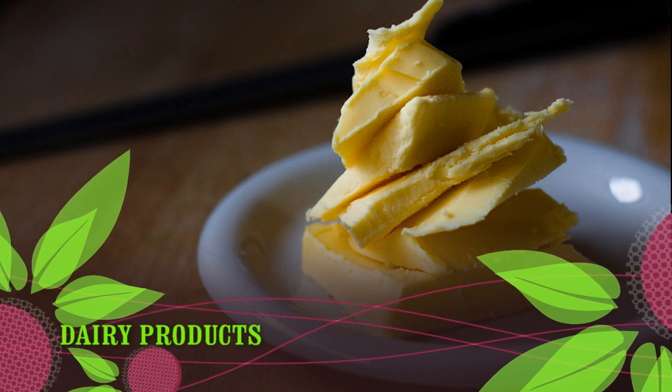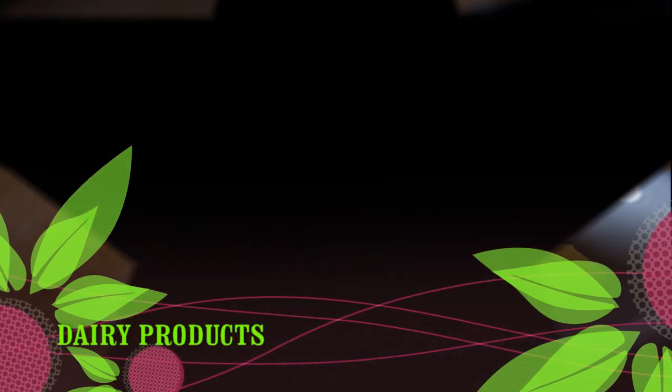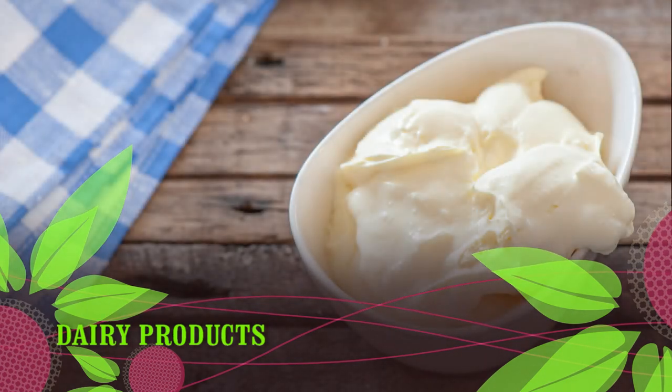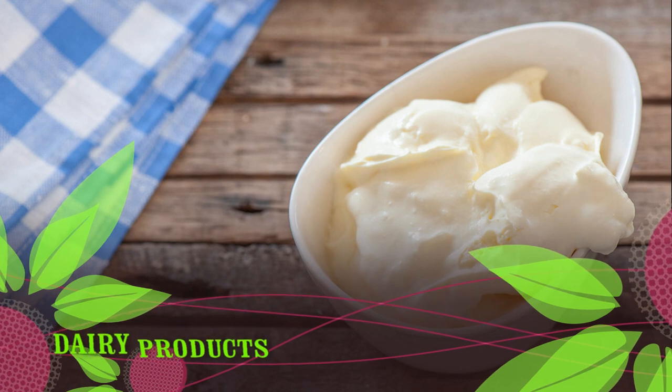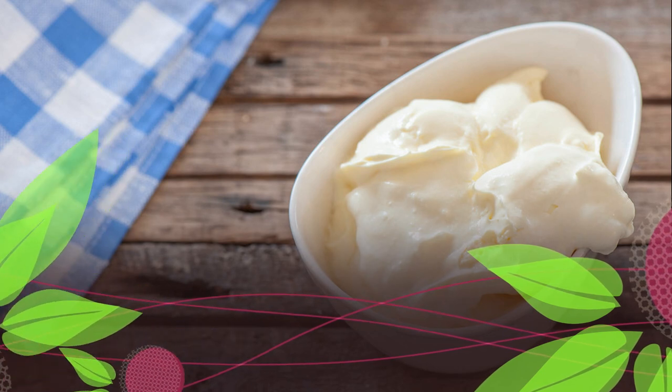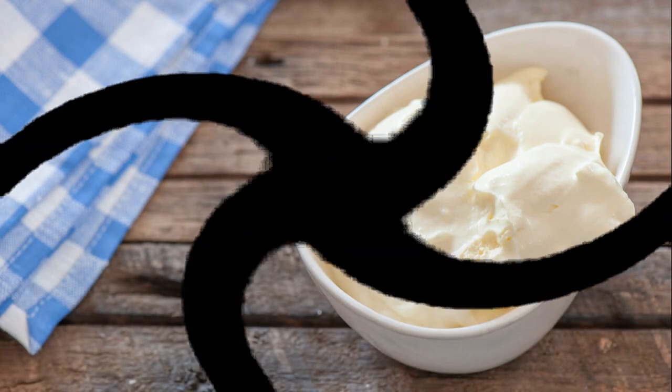Gluten-free dairy products: milk, butter and ghee, cheese, cream, cottage cheese, sour cream, and yogurt. Dairy products to double-check: flavored milks and yogurts, processed cheese products such as cheese sauces and spreads, and ice cream, which is sometimes mixed with additives that contain gluten. Dairy products to avoid: malted milk drinks.